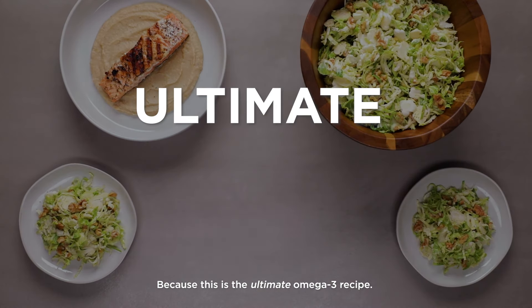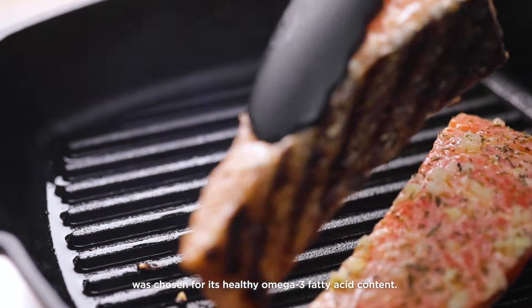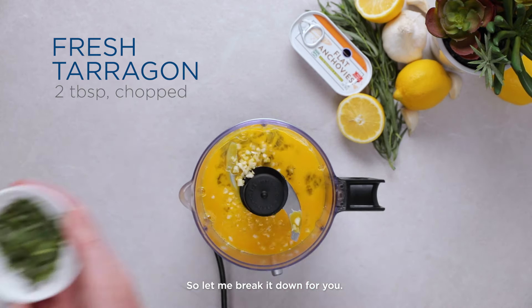Buckle up, because this is the ultimate omega-3 recipe. Every ingredient in this complete meal was chosen for its healthy omega-3 fatty acid content. Now you may be wondering, why? So let me break it down for you.